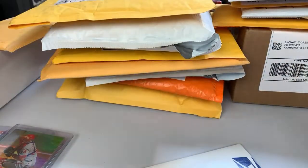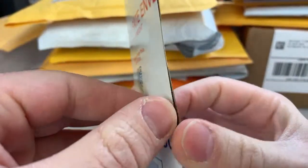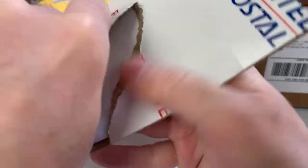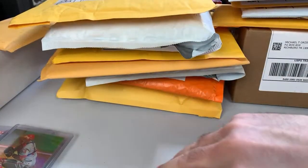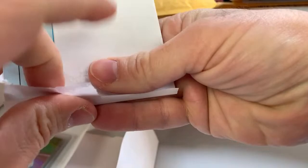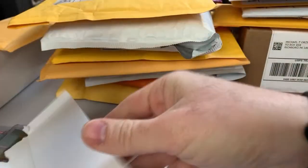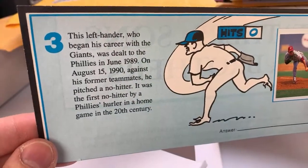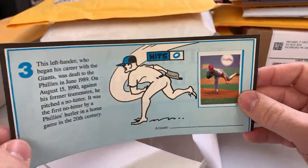I don't know if we got any vintage cards in today's mail day or not, but there's definitely some on the way. What the hell is in here? Is this even card related? This is ridiculous — I could have easily ripped this envelope. It's a Terry Mulholland cut.